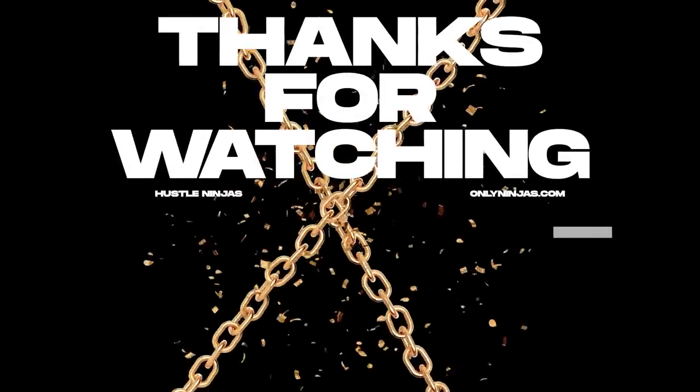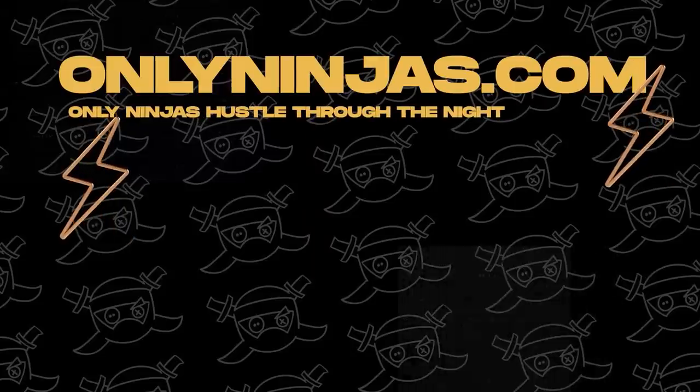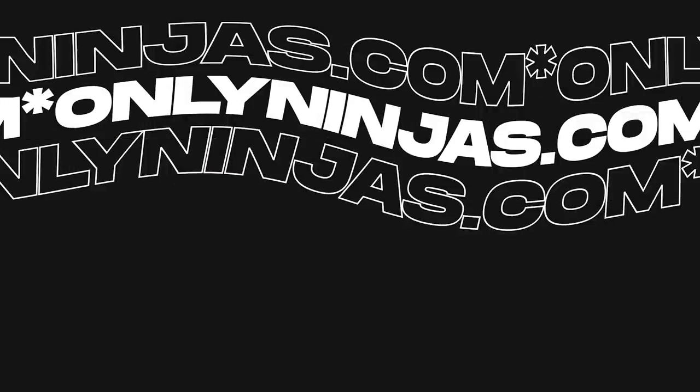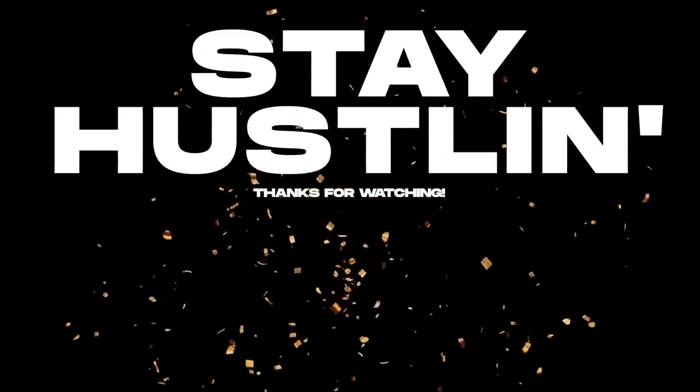So Alibaba.com — make sure you check it out. If you like this video, please comment, like, and subscribe. I'll see you next time. Hey Hustle Ninja, thanks for watching. Remember, if you want to support the channel and have the chance to win a giveaway to help your clothing brand, be sure to check out onlyninjas.com. Also make sure you like, comment, and subscribe. Stay hustling.